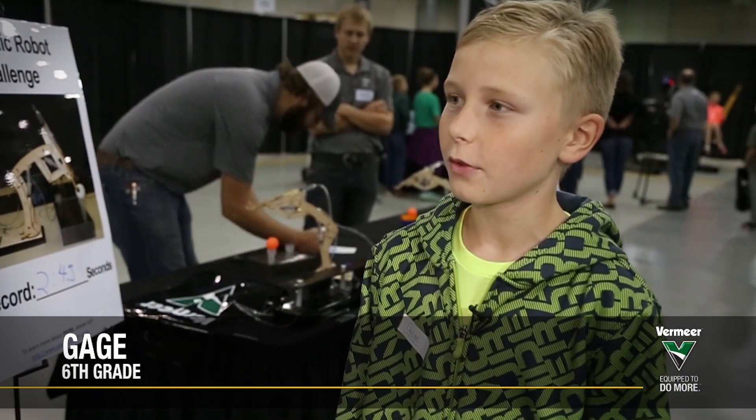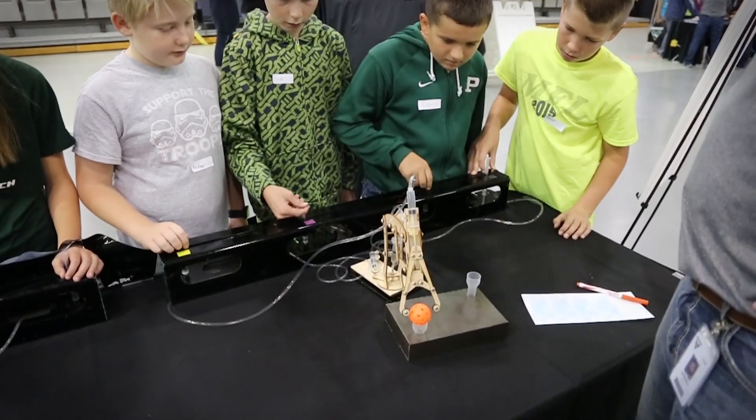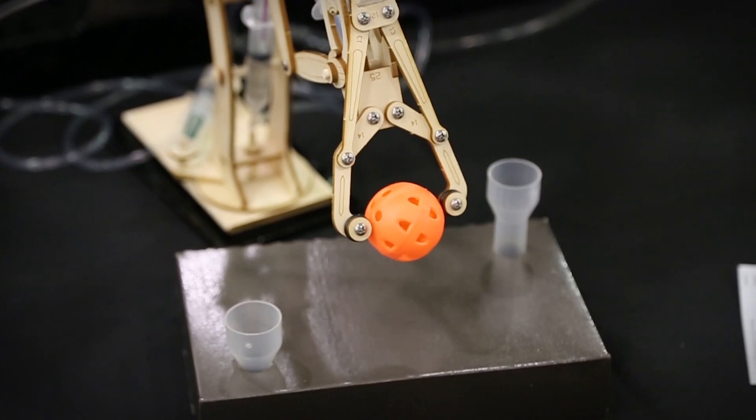The hydraulic robot challenge was really fun. It goes up and down and side to side. They used syringes as hydraulics. We had to move a ball from one place to another. My team did really great — we moved the ball twice.